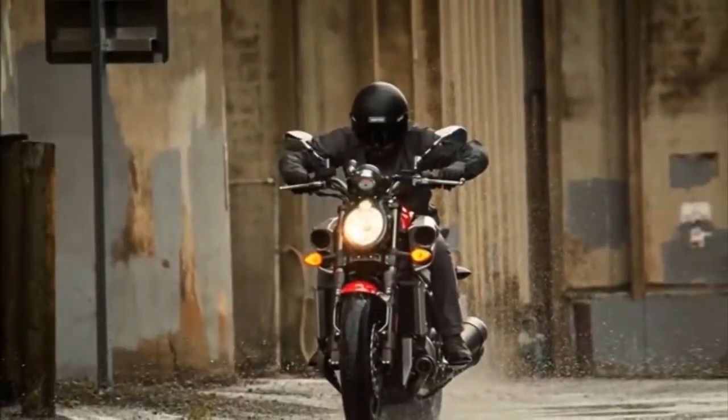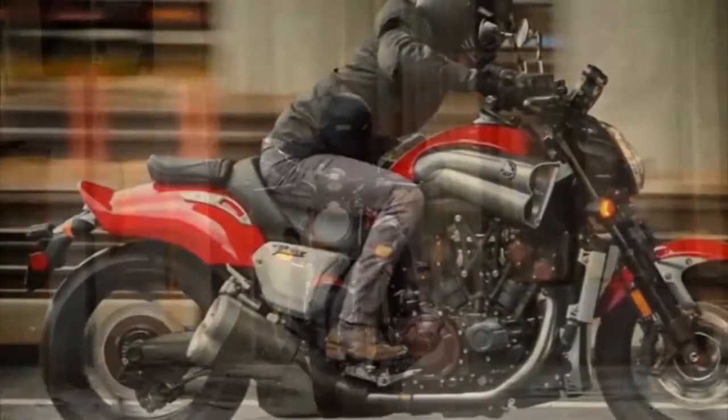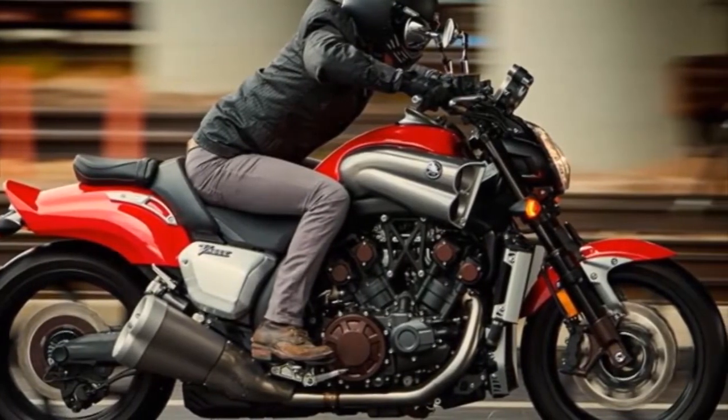Performance Technology. Borrowing liberally from advanced sport bike technology, VMAX™ features a slipper clutch, wave-style brake discs, ABS, and complete suspension adjustability front and rear.